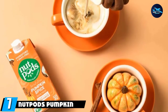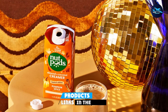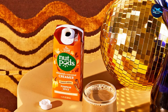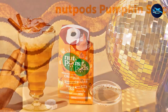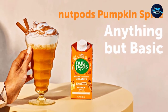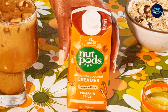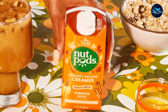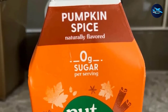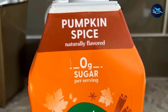Moving on to number seven: Nut Pods Pumpkin Spice. For those who love fall flavors, this creamer is for you. After you taste it, you'll have a hard time believing it, but this is an unsweetened product made from nuts. It suits most diets and has an incredibly long shelf life, though once opened it should be refrigerated. It has a wonderful pumpkin spice flavor that isn't overpowering with sweetness — something that is eco-friendly, health-friendly, and subtly delicious.